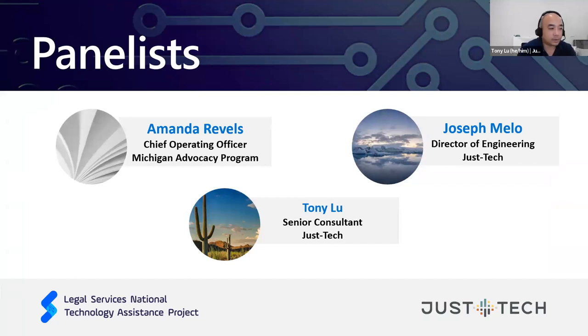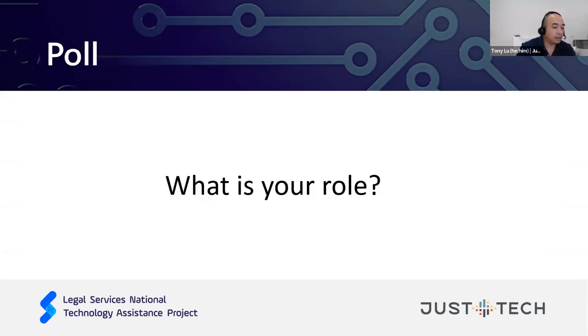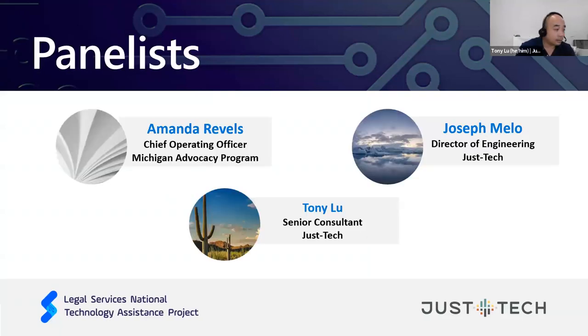Before we dive in, some introductions. I am Tony Liu, a senior consultant at JustTech. With us, we also have Amanda Revels, who's the Chief Operating Officer at the Michigan Advocacy Project, and Joseph Mello, the Director of Engineering at JustTech.